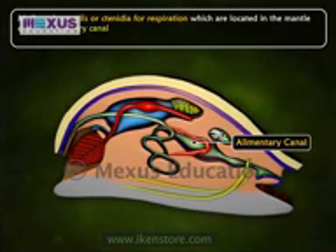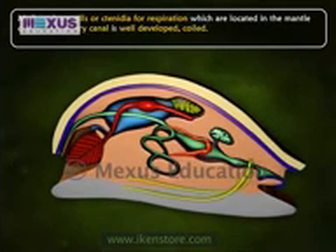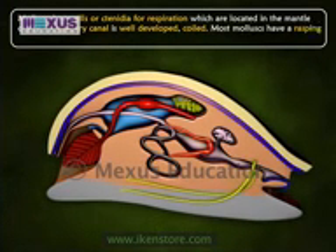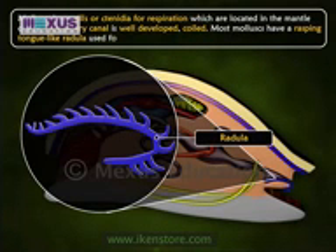The alimentary canal is well developed and coiled. Most molluscs have a rasping tongue-like radula used for feeding.